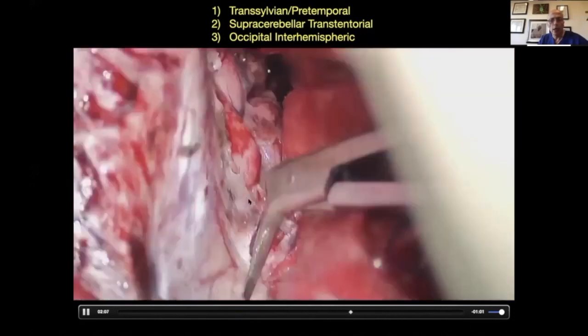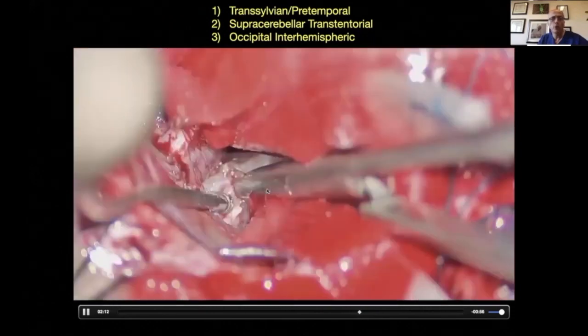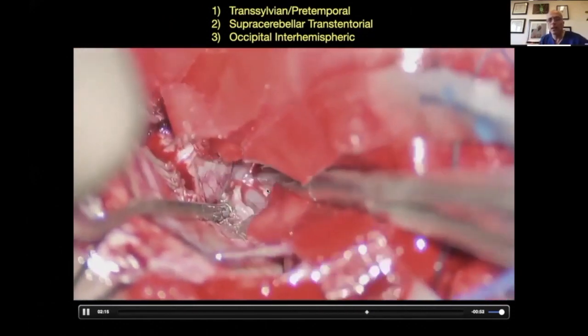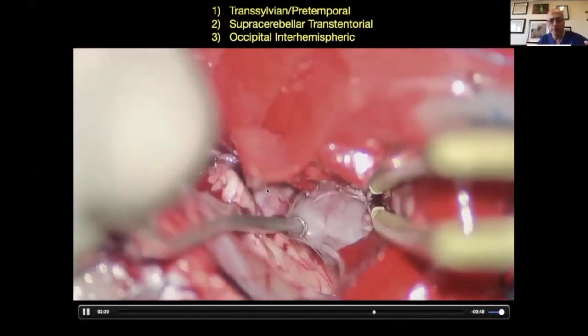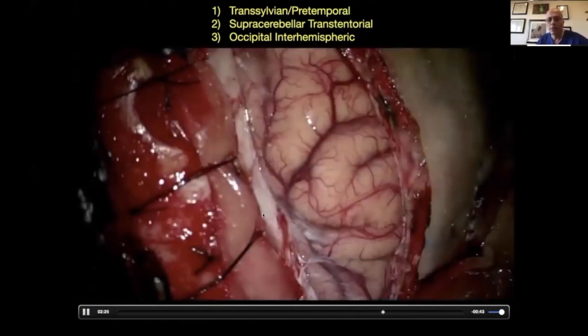I'm extending the cut on the temporal lobe, going further laterally. And luckily the tumor has a distinct color from the brain, which allows me to work around it. But it didn't do it — there was still residual.